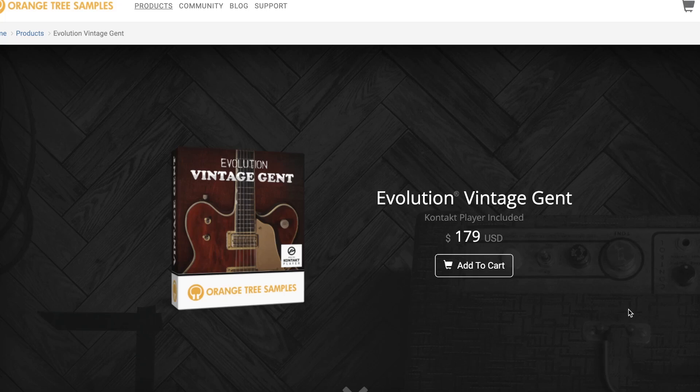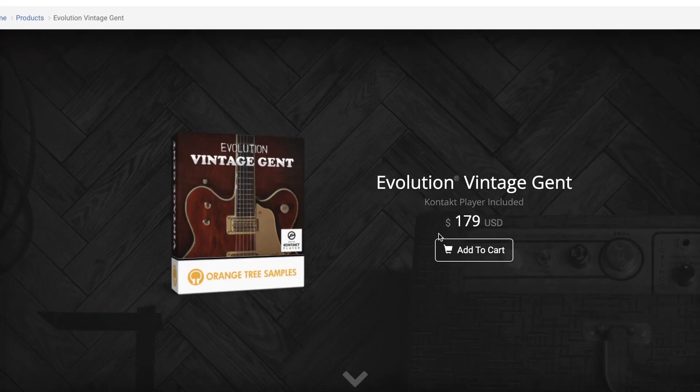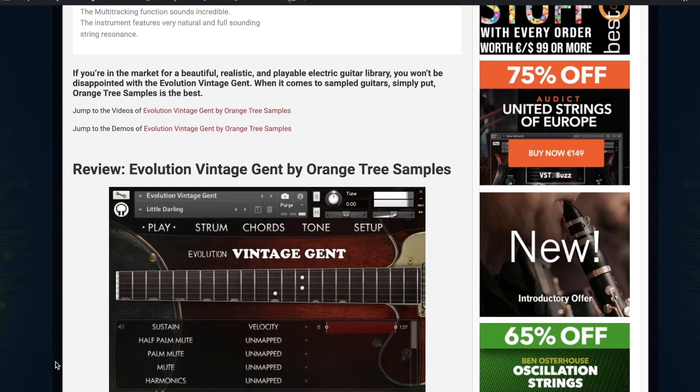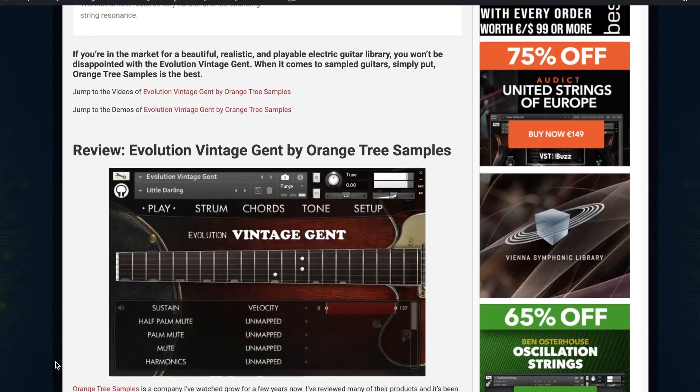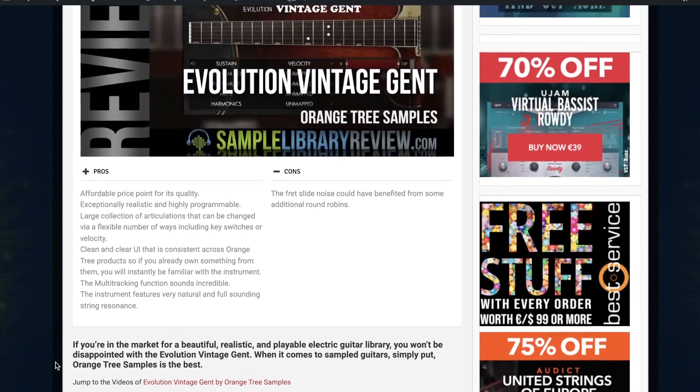Orange Tree Samples Evolution Vintage Jet came out about three or four weeks ago. It's priced over at $179. We do have a review — contributor Sean Chasen was kind enough to turn one in, saying that if you're in the market for a beautiful, realistic, playable electric guitar, you won't be disappointed in Vintage Jet.